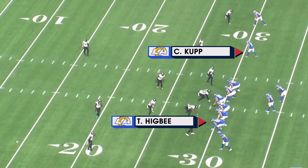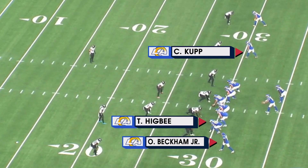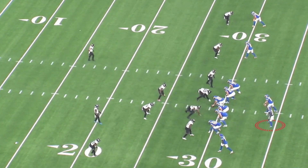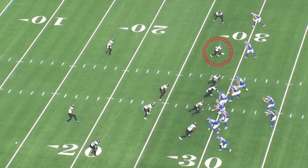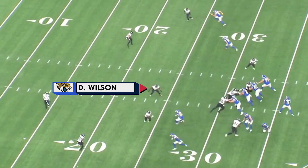On this play, the tight end Tyler Higbee has shifted over to the left side, along with Odell Beckham Jr. Matt Stafford is going to put the running back Sonny Michel to his left. They now have a three-receiver side to our left side. So when they bring the slot defender that Cooper Kupp talks about, they've got to push the middle linebacker Wilson to the three-receiver side to cover him.